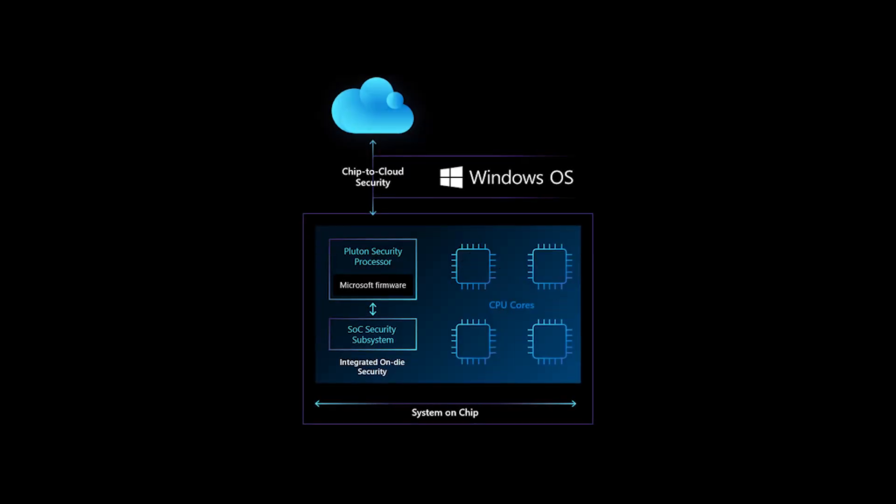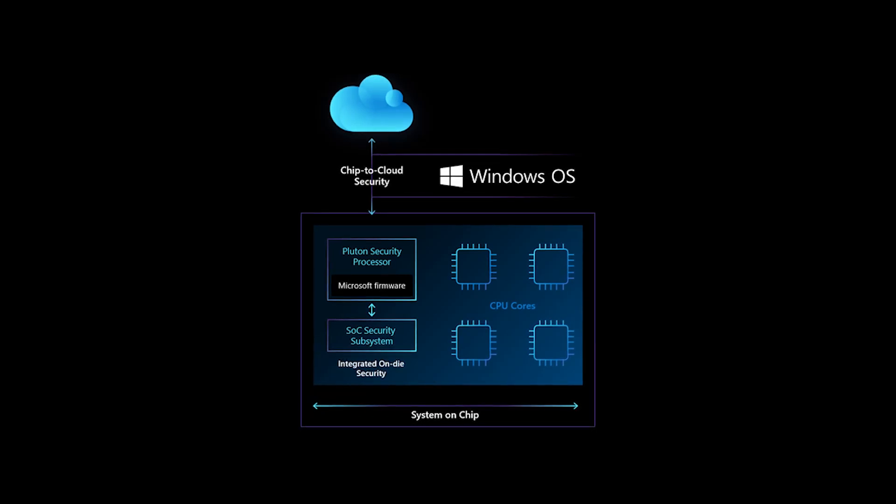We have also integrated the Microsoft Pluton architecture into the Qualcomm Secure Processing Unit for an added layer of security. We are also working with ISVs to optimize their endpoint security applications to provide chip-to-cloud protection for the corporate fleet of devices. Not only that, we're also working with the top 100 ISVs and strategic channel partners to deliver new business user experiences and increase availability of products.